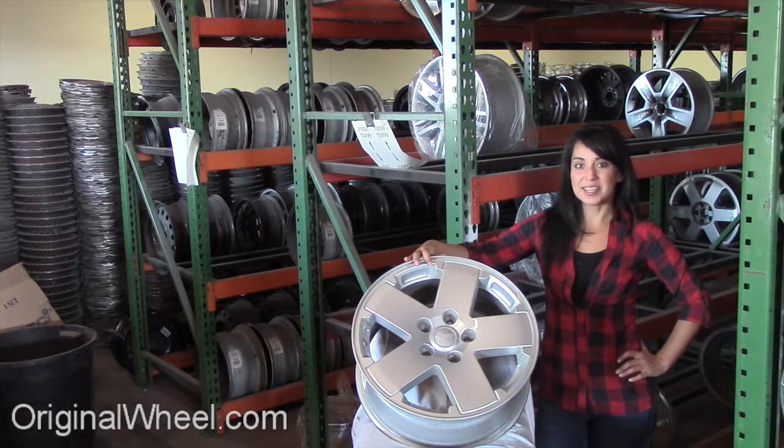All you have to do is select the year of your Jeep truck. From there, you can browse the entire inventory of wheels and rims.